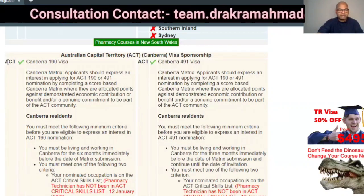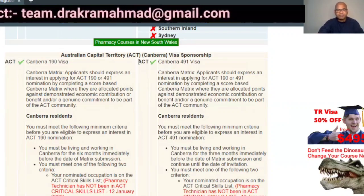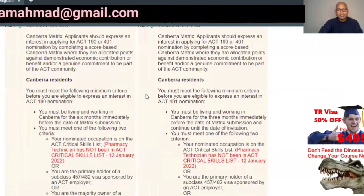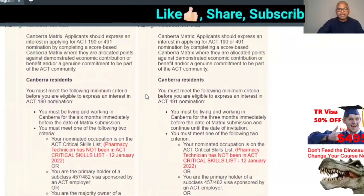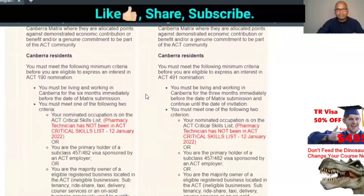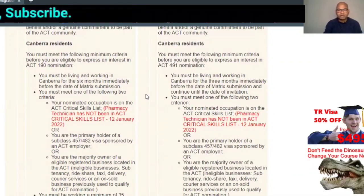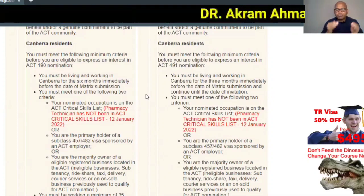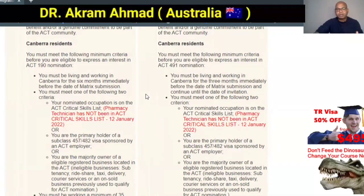Canberra (ACT) is currently showing as open — both Subclass 190 and Subclass 491 are open. Each state may have its own specific criteria. For Canberra's 491, they require that you must be living and working in Canberra for at least three months immediately before submitting your application. You must be in Australia at the time of application.